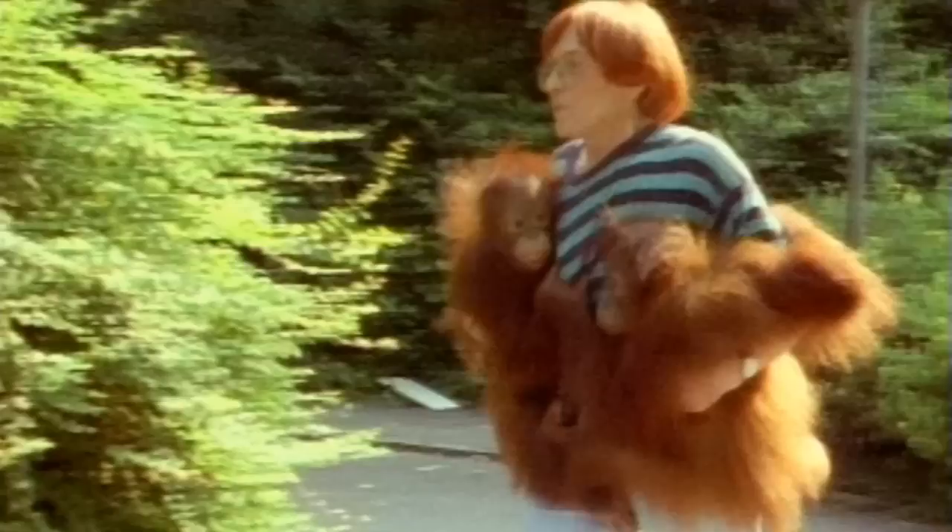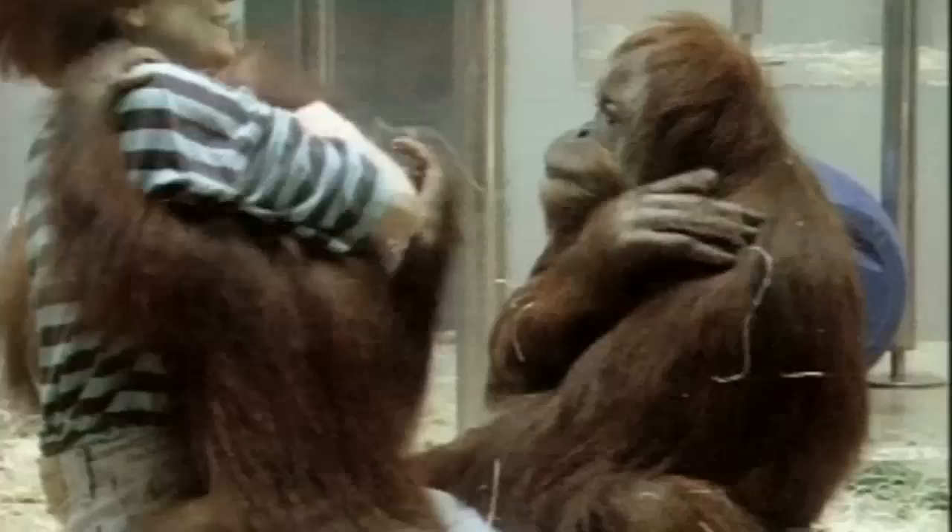This particular species is part of the European Species Survival Plan, which is called the ESP, because they try to get unrelated individuals together. So in 100 years' time, you're not ending up with inbred orangutans all over the place.